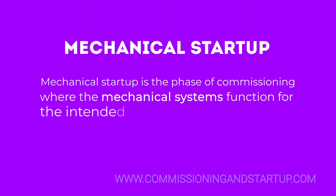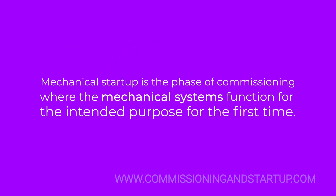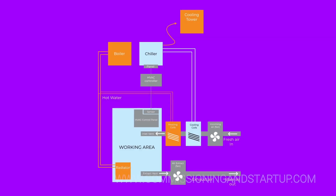Mechanical Startup is the phase of commissioning where the mechanical systems function for the intended purpose for the first time. Each of these components requires a checklist for verification during pre-commissioning.